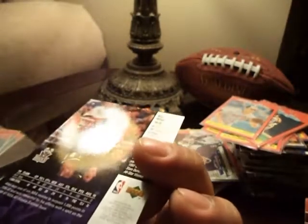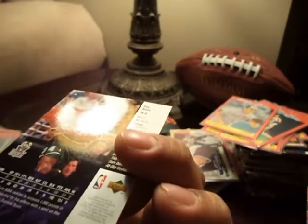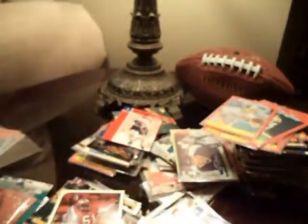There's a Ray Allen — looks like it's a rookie card. This one looks pretty banged up.